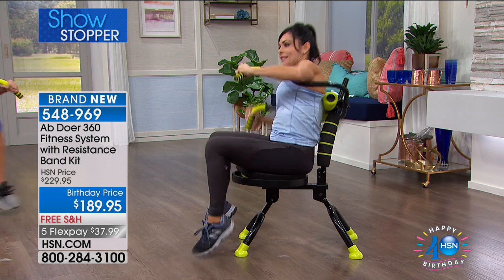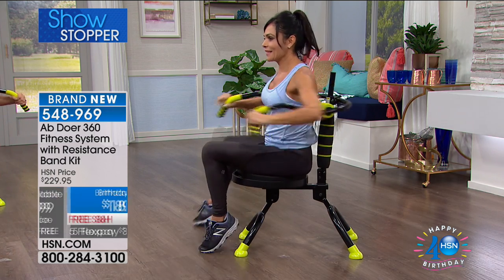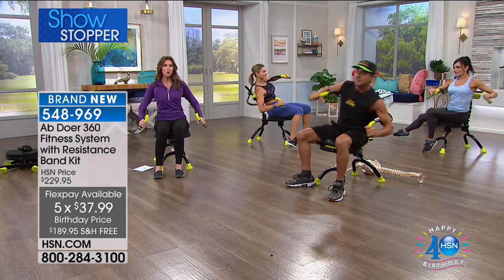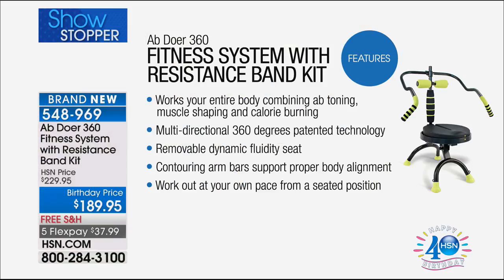It's only $37.99 to try it out. This is their special anniversary price. When you get on it, it's unlike any other workout device you've ever tried before, because it's not just working hard on those muscles — it's actually giving you that flexibility, moving you through. And you're also getting resistance bands.